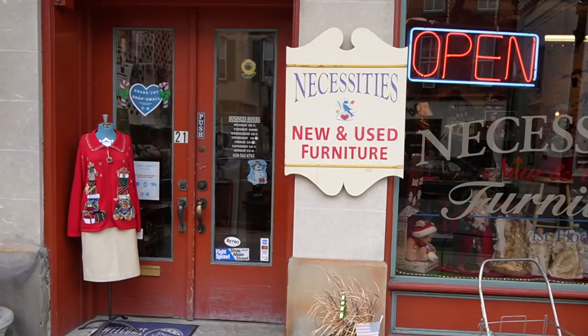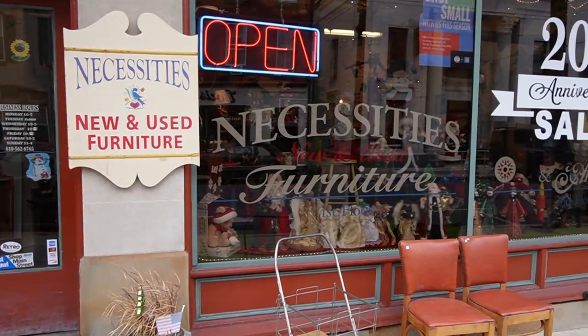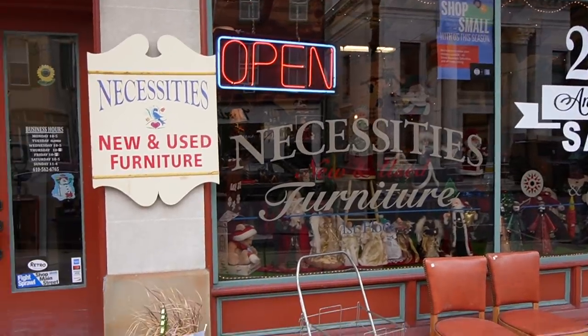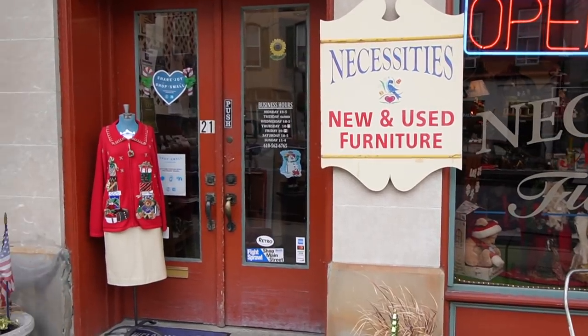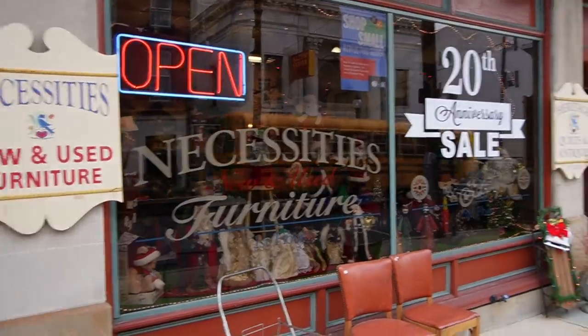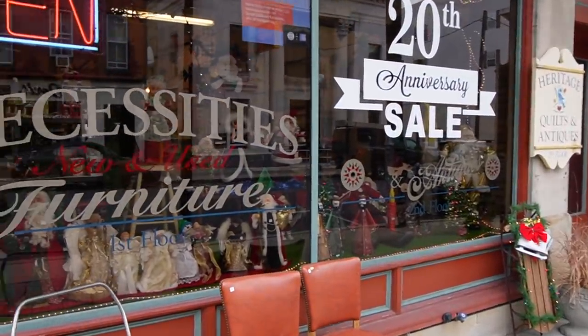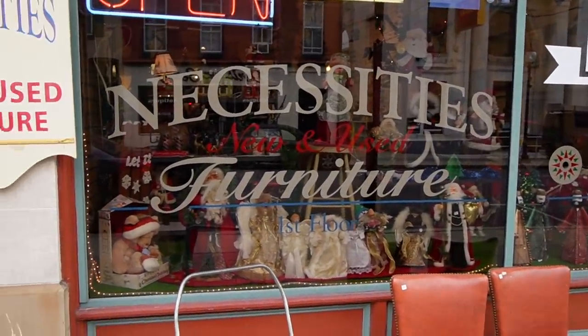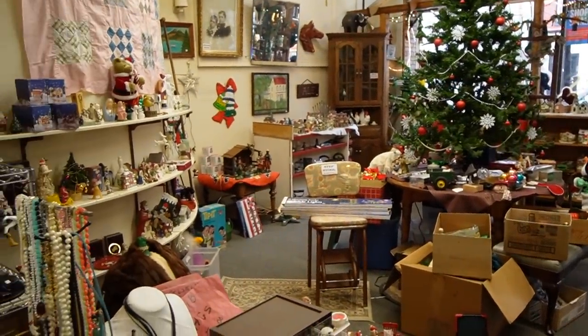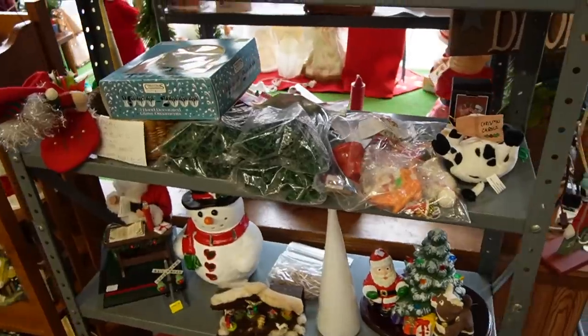You just never know what you're going to find, so now we're going to head on to an antique mall. Yesterday, I spent a little time across the street from this place and noticed there's another antique mall across the street, so we're going to go check this out today. I think it is called Necessities New and Used Furniture and Antiques. So there's antiques here too, and they've got a really nice window display. Let's go check it out.